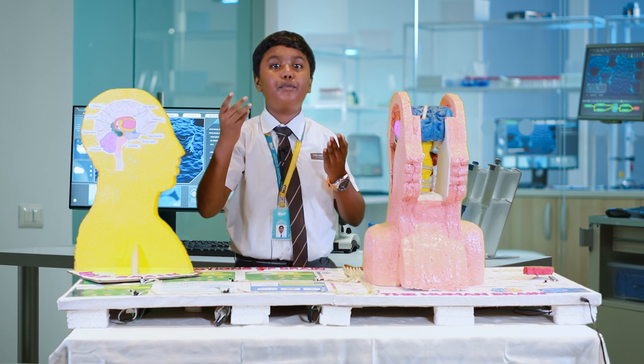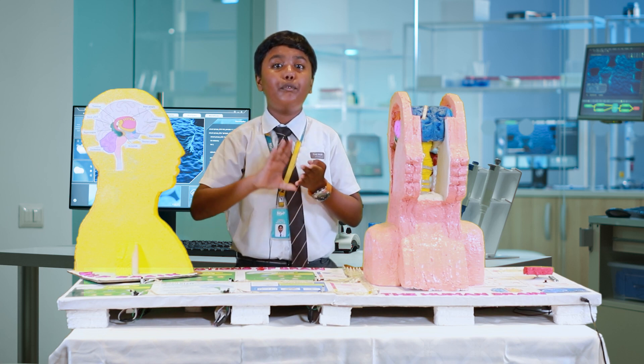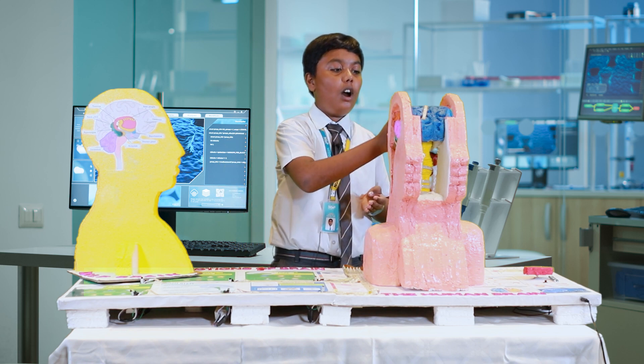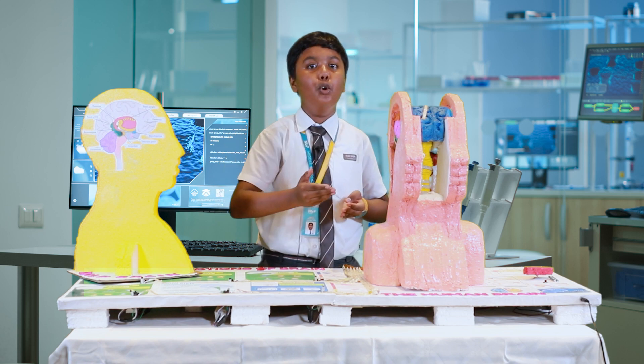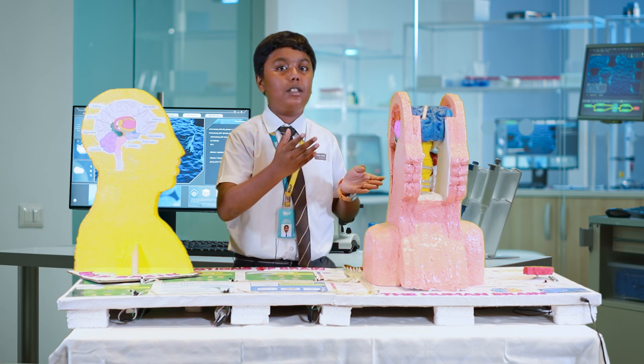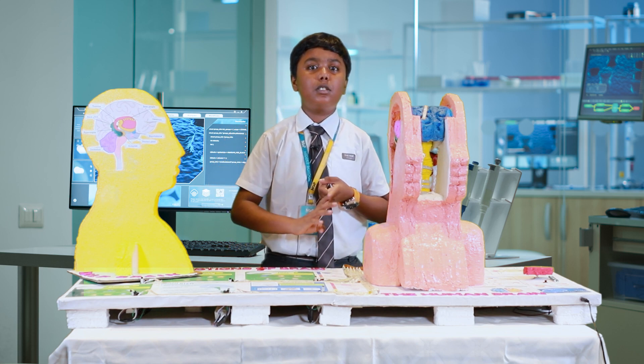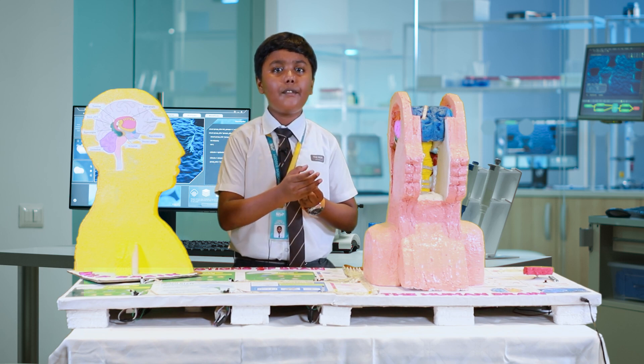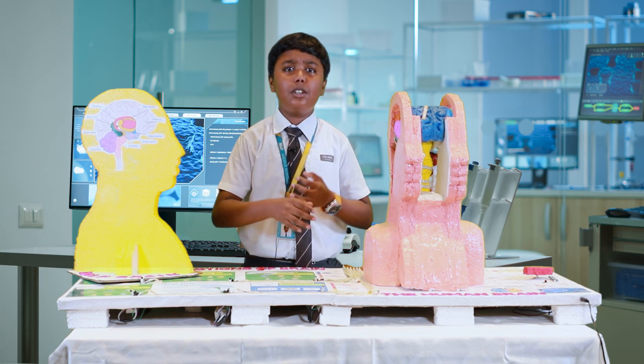Each hemisphere of the cerebrum is divided into four main lobes, namely the frontal, temporal, occipital, and the parietal lobe. The frontal lobe controls problem solving, decision making, emotional and behaviour control, speech production, and more.